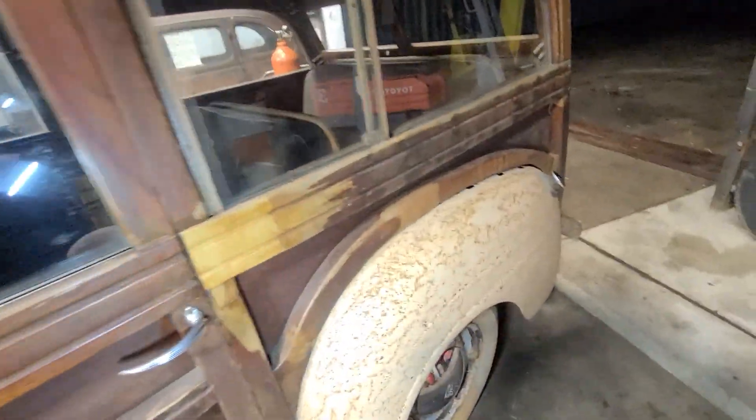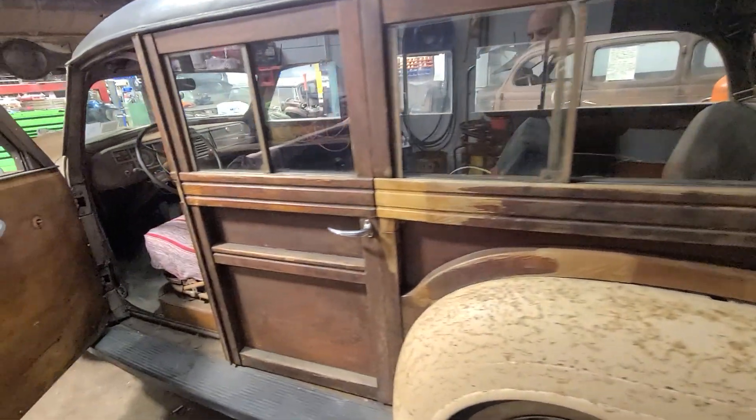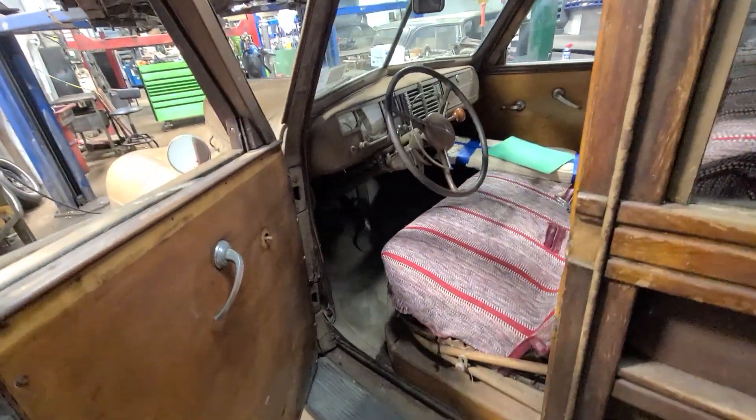Just a very cool old car. Cars with wood, they didn't last — they just disintegrate. So this car is really a testament to how well it's been preserved.